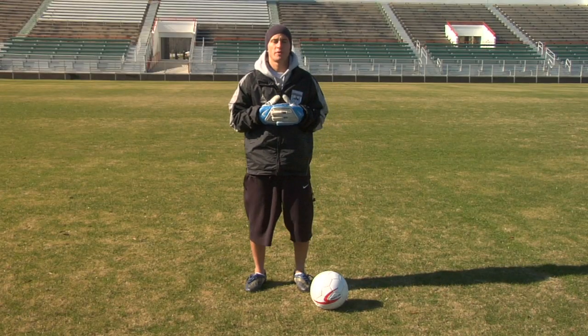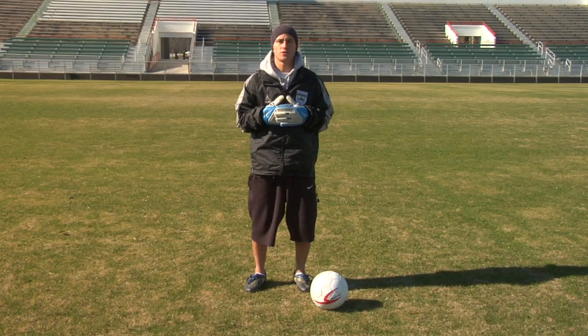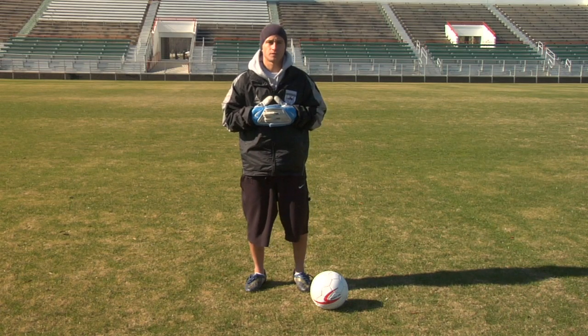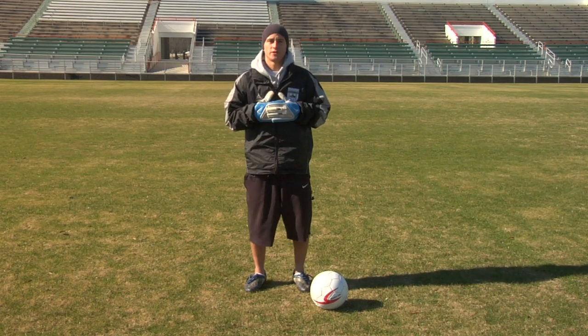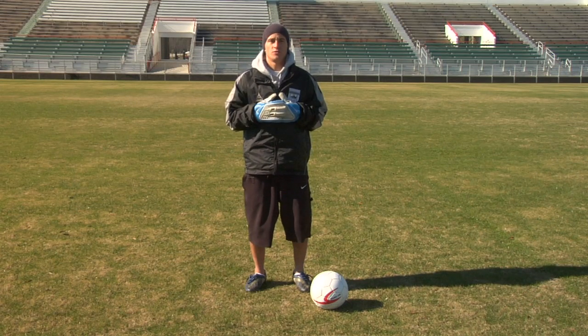Hi, I'm Chris Murray, a professional soccer player at the Wilmington Hammerheads, and I'm going to talk to you about goalkeeper equipment. Goalkeepers are at a disadvantage to other soccer players, only in the fact that they need more equipment.